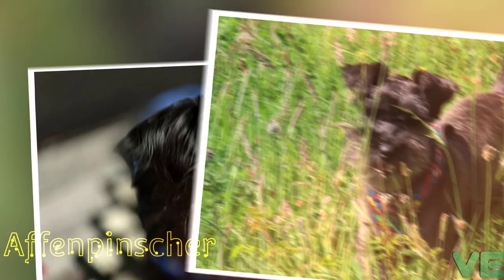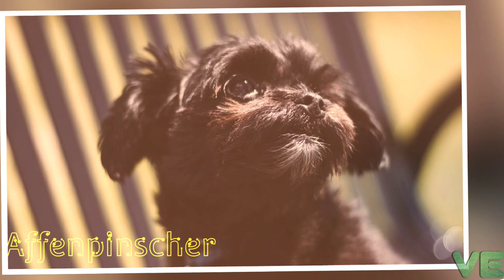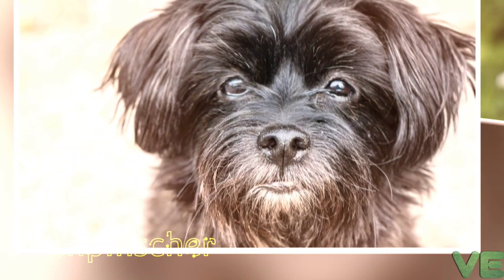The FCI and KC breed standard specifies that the coat must be black, but the AKC also allows gray, silver, red, black and tan, and belge — a mixture of red, brown, black, and white hairs. Other clubs have their own lists of acceptable colors, with black being the preference. The tail is sometimes docked, but in places like Europe it is illegal.